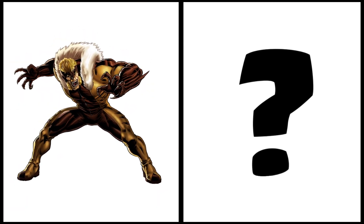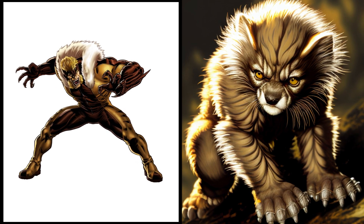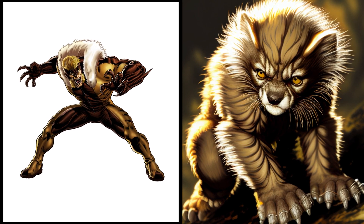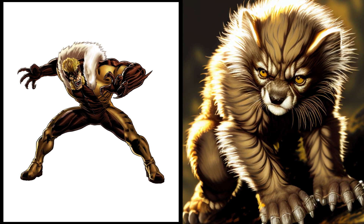Meet the newest member of the feline pack, Sabertooth. This wild and adventurous kitten is always on the prowl, using his sharp claws and teeth to chase after the next toy. Kitty Sabertooth is a big softie at heart.